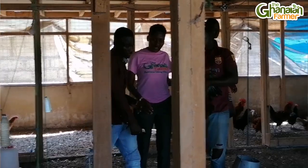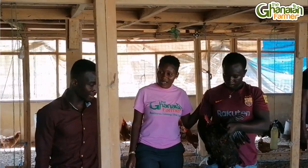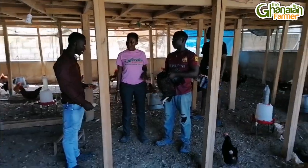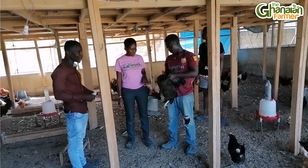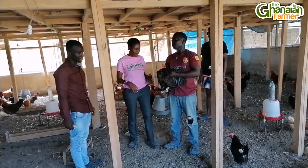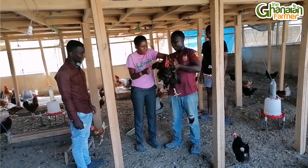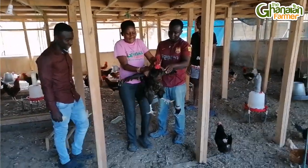You don't have to sell off the parent stock without having new ones ready. To keep the pen clean — I noticed the smell here is very minimal — you have to make sure the water doesn't pour on the shavings. Every two weeks, I take off the old shavings and replace them with new ones, which brings the odor or scent down.